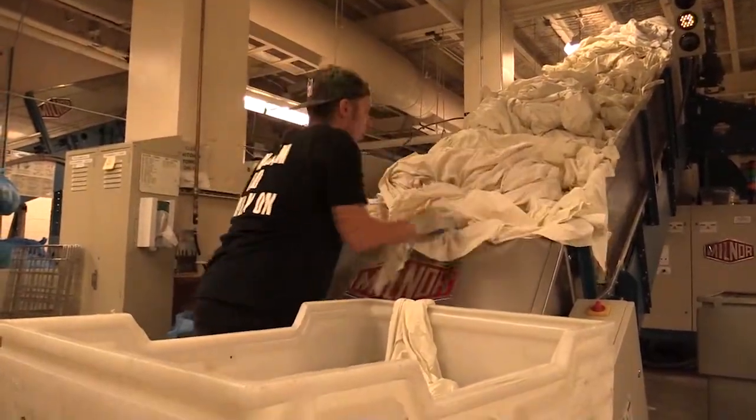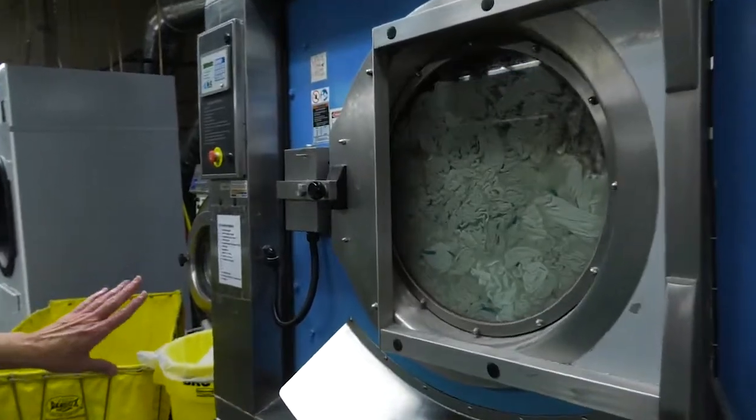The tunnel doesn't carry all the load. This is a 275-pound washer. That is dirty rags from the kitchen — they don't smell very nice.